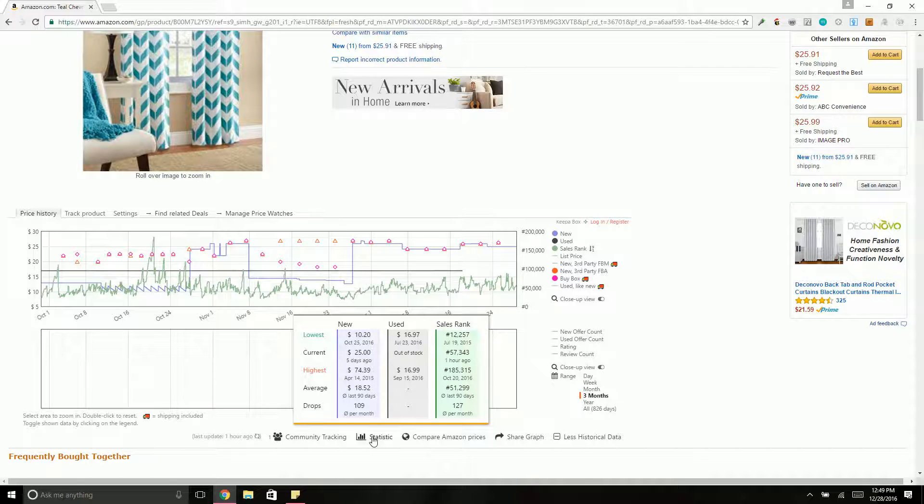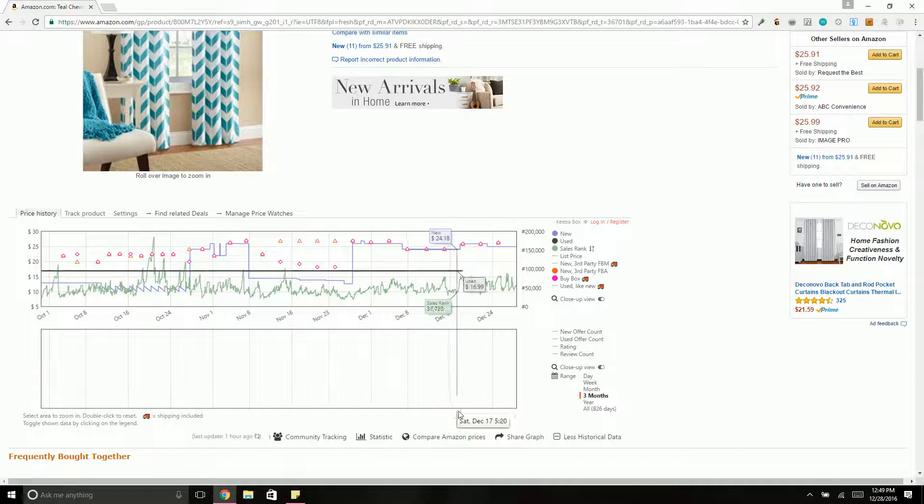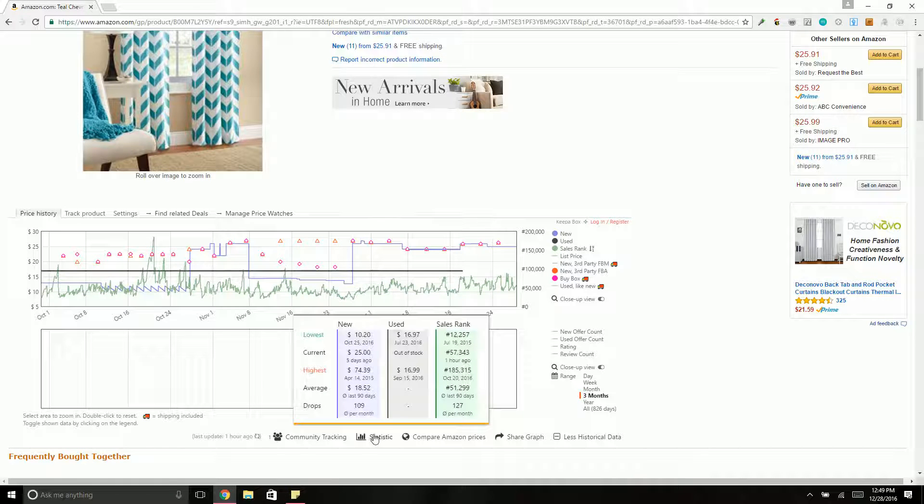If you hover over statistics, this gives you the lowest price, the current price, the highest, and the average — same with the rank. It also shows you the sales rank drops per month. This shows 127 sales rank drops per month, which can equate to the number of sales in a month, but it's just another data point.